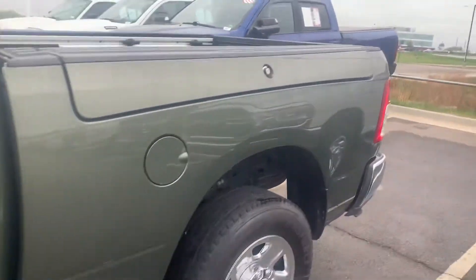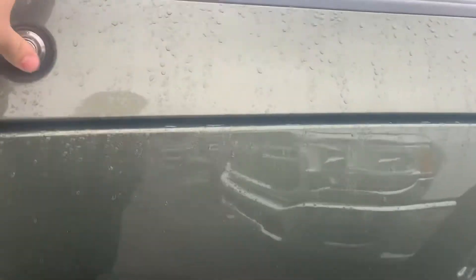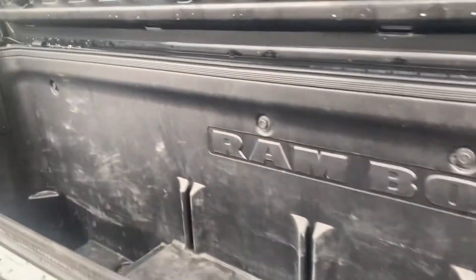Beautiful color on this truck. It's got a Rambox, which is pretty snazzy. Haven't seen many heavy duties with this option, that's for sure.